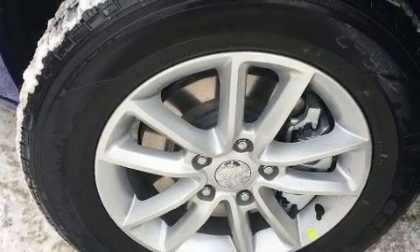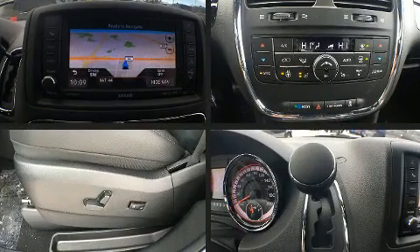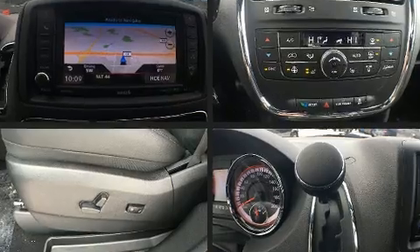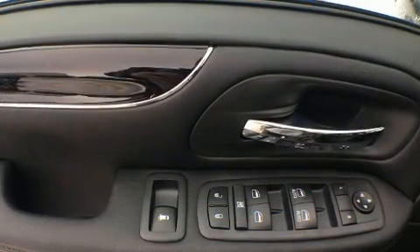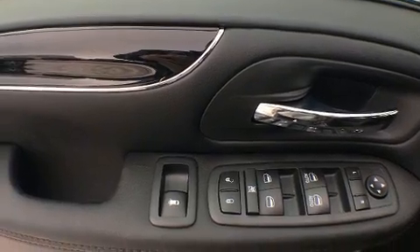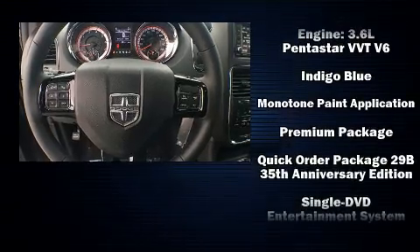Rear LCD monitors provide entertainment that your passengers will appreciate no matter how far the drive. Dodge ensures the safety and security of its passengers with equipment such as traction control, anti-whiplash front head restraints, and four-wheel disc brakes with ABS.